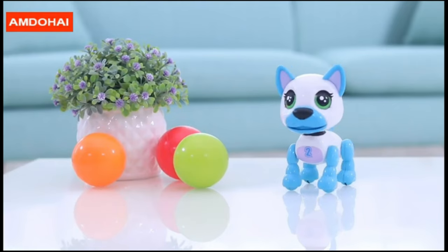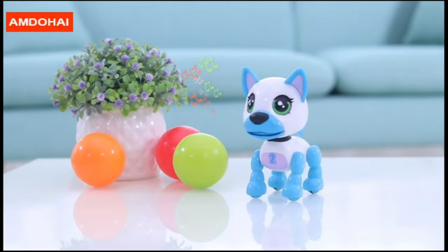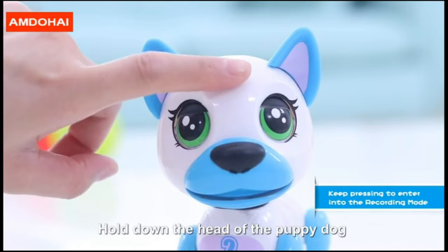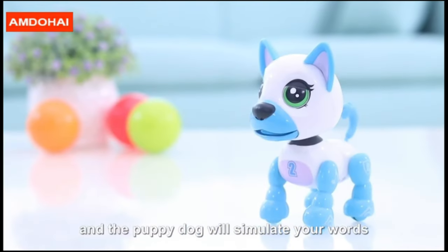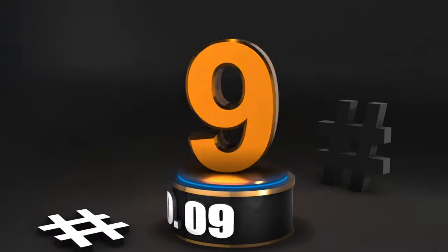Sing me a song! Great — you can dance while I'm singing. Are you ready? Let's begin. Hold down the head of the puppy dog and the puppy dog will simulate your words. Hello, my friend. Hello, little friend. Number nine.